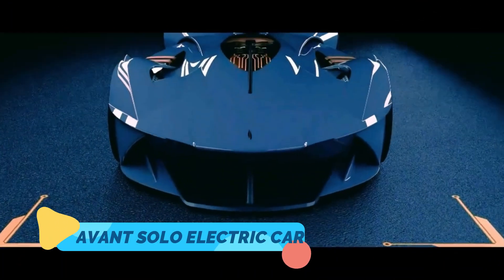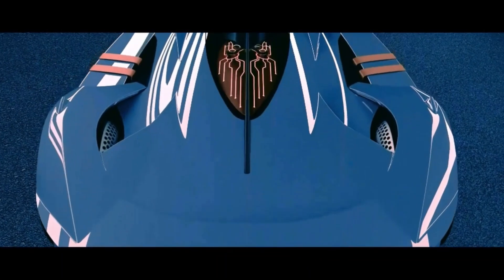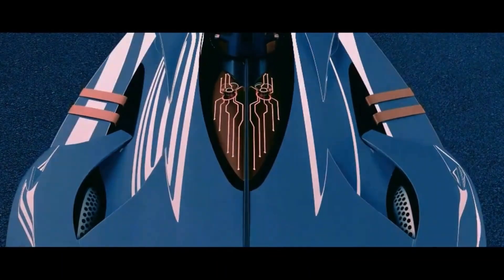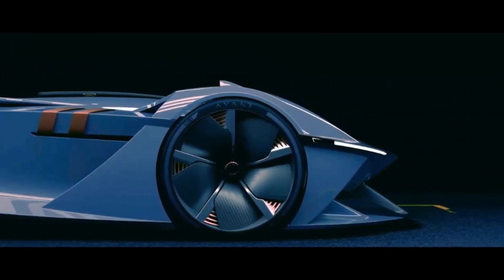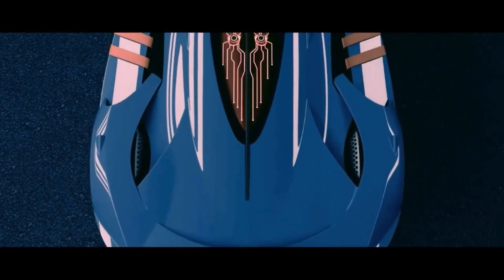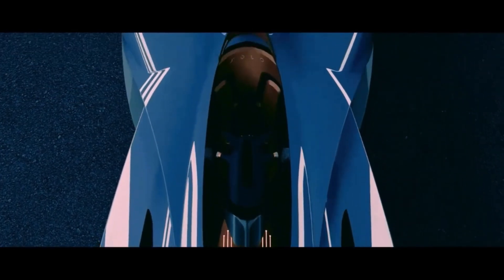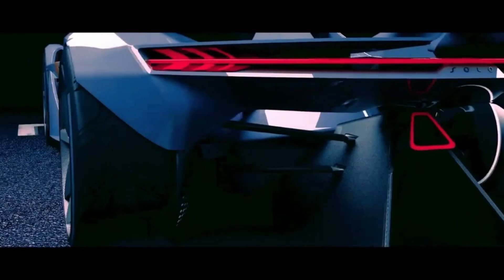Ten: Avant Solo — one seat, maximum style. Most electric cars are built for two or more, but what if your daily ride only needed to serve you, and only you? The Avant Solo is a one-seat electric sports car designed for single drivers in cities. Lightweight, ultra-efficient, and striking in design, it offers the agility of a motorcycle with the comfort of a car. No emissions, no traffic frustration, and all performance.